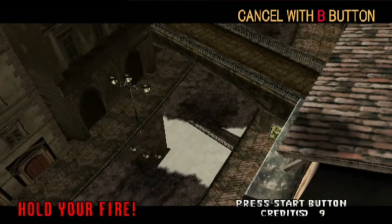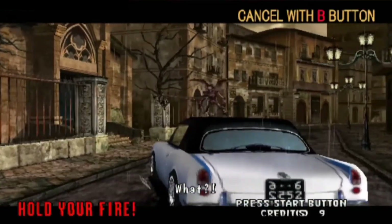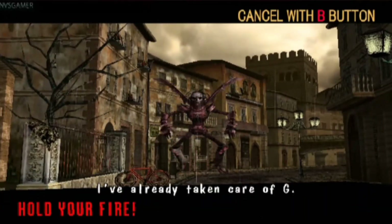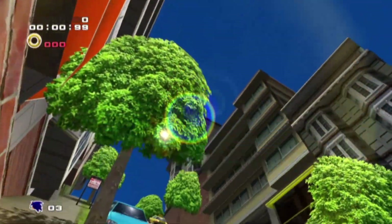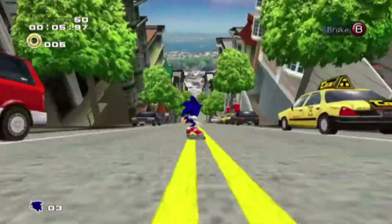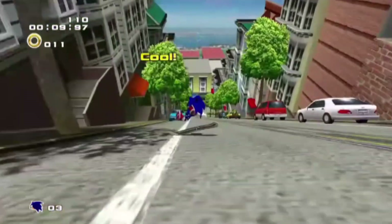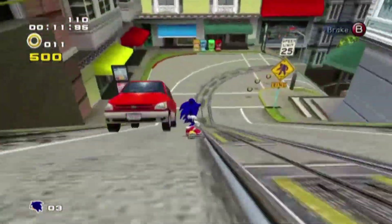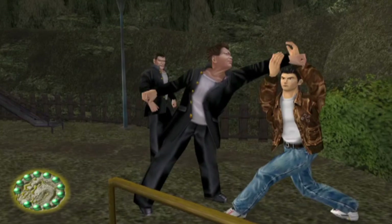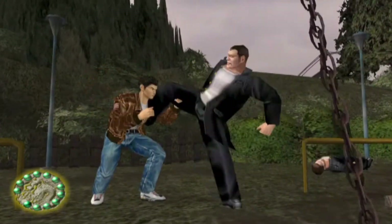First up we have Redream, which is a very awesome Sega Dreamcast emulator. It's compatible with Windows, Apple computers, Linux, and even Raspberry Pi. Redream is free and contains everything you need. You can also upgrade to its premium edition for additional high-definition rendering improvements to make your games look extra amazing.